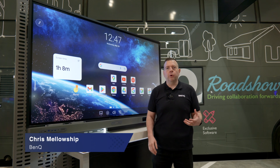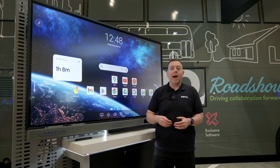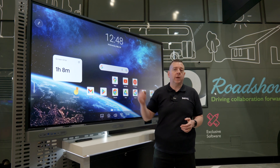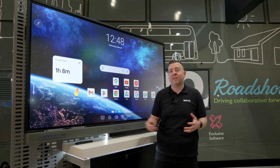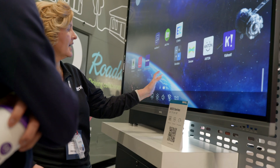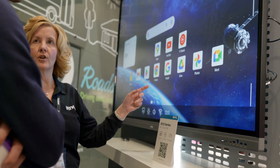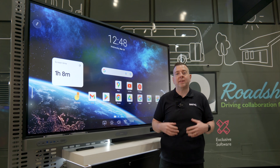We've always been known for stepping forward with our classroom care technology, with our iCare low blue light mode, our germ resistant coating that's on our screens that's heat bonded and we also have it on our pens, built-in soundbar. Our current RP03 range also has an air ionizer as well as CO2 and environmental sensors.